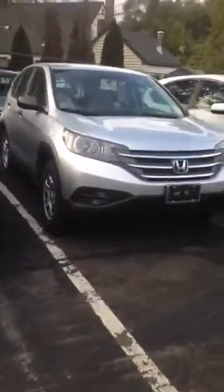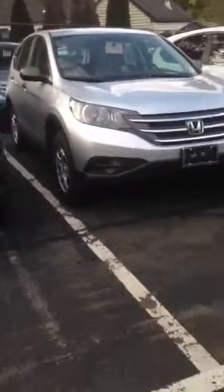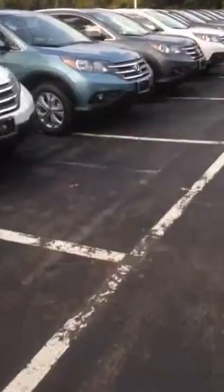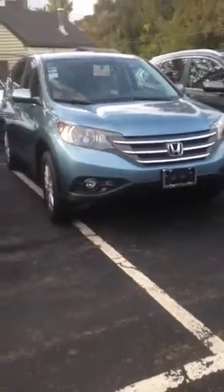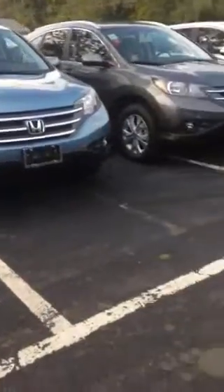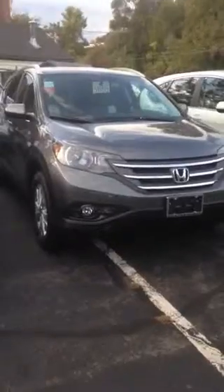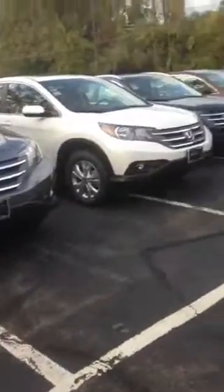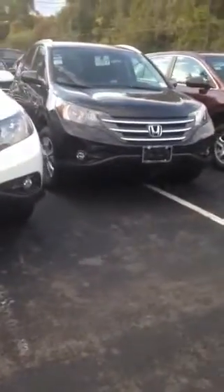Here it is in silver. They're all kind of nice. It's just up to you what you prefer, and this is the Mountaineer Blue. Gray, here it is in black.